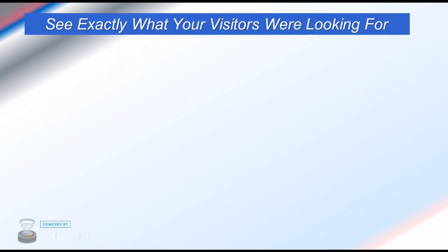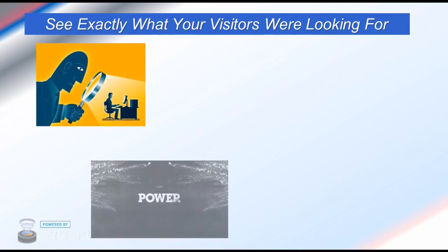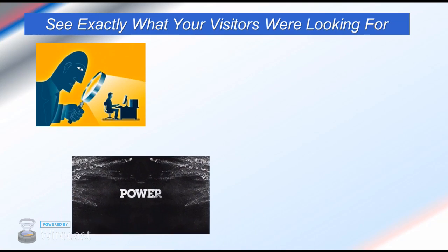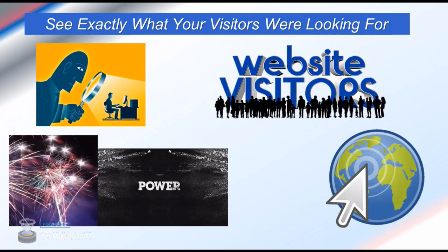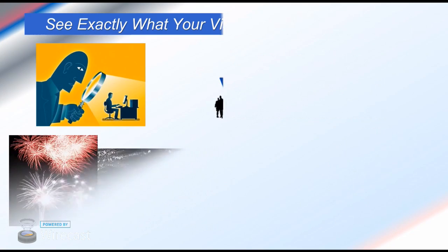When you click the play icon in the WPClix plugin dashboard, the video will play and you'll be able to see exactly what your visitors were doing while they were on your site. You can see exactly what they were looking for and what they clicked on while they were visiting your site. The power this gives you is phenomenal.